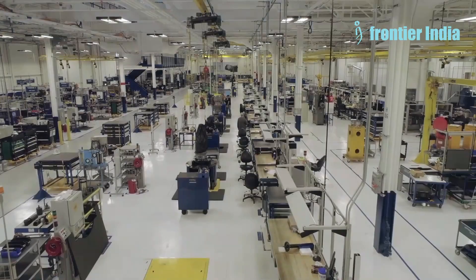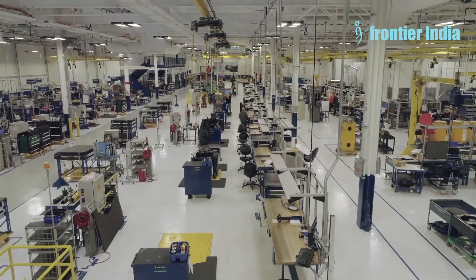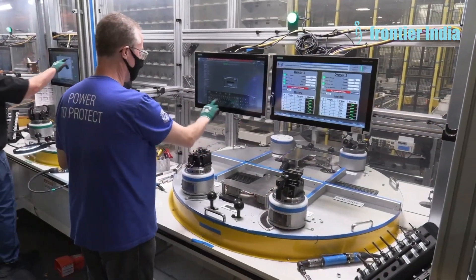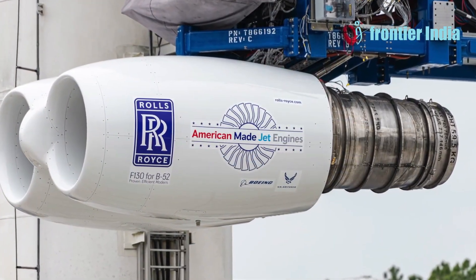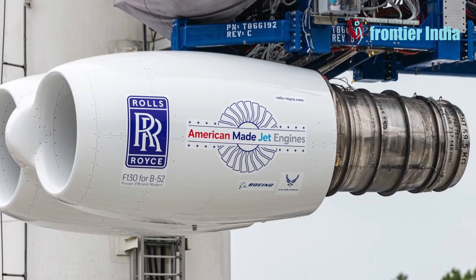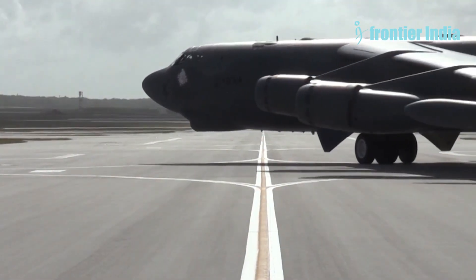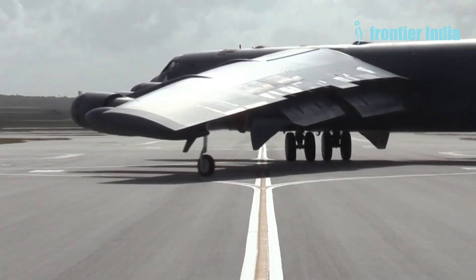Rolls-Royce has invested around $1 billion in its Indiana plant to expand production capabilities for the F-130 engines. The US Air Force previously announced a competition to develop new engines for re-engining the B-52 Stratofortress, selecting Rolls-Royce's F-130 in 2021. The military explained that the outdated TF-33 engines are expensive to maintain and consume large amounts of fuel.